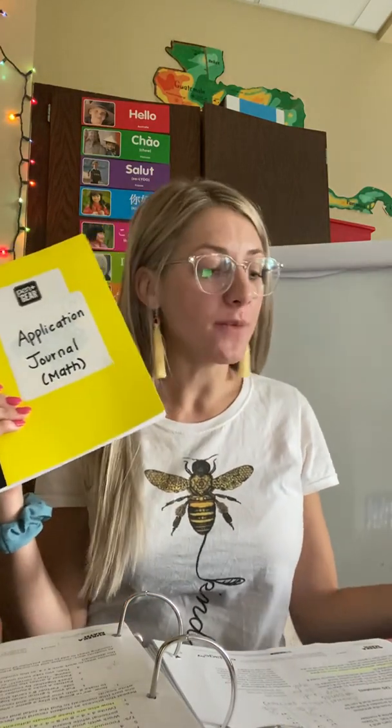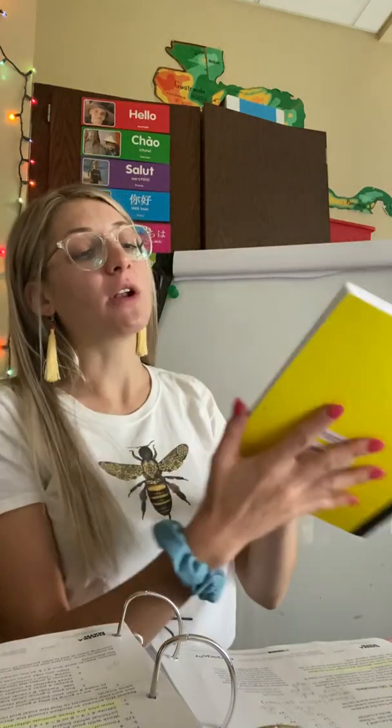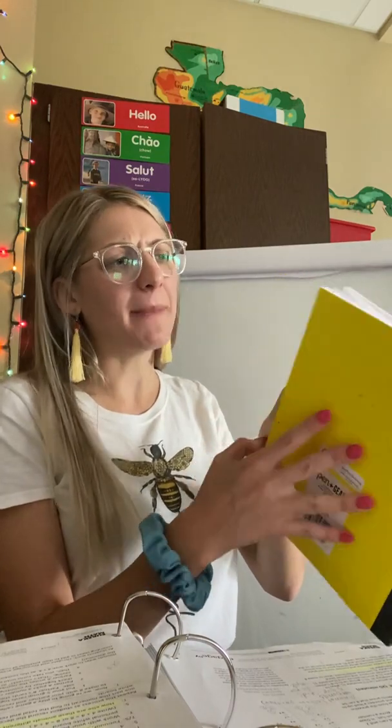So we're going to start today with our application problem. I need you to get your application journal. If you don't have one, you can use a piece of paper or a whiteboard. If you do have your journal, flip to the very next blank page. We want to go right in order.